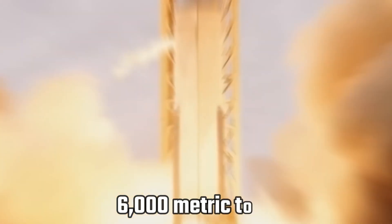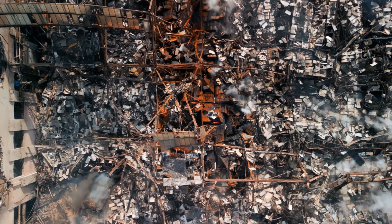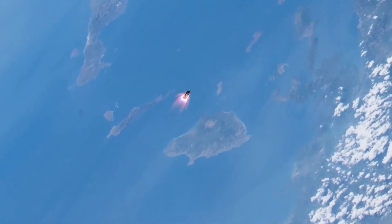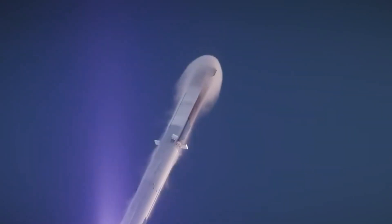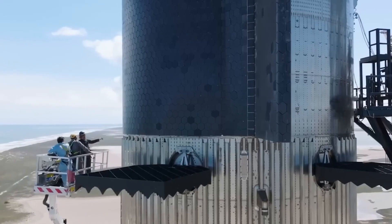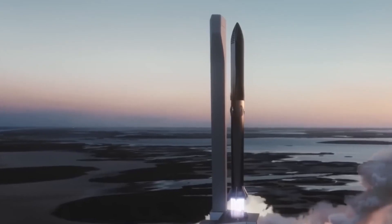Beyond the destroyed rocket, SpaceX has a new problem on its hands. As the Starship rocket powered its way into the skies, it unleashed over 6,000 metric tons of force on the ground beneath it, ultimately destroying the launch pad and sending tons of debris into the ocean and its environs. The impact also affected a nearby car park and filled the entire atmosphere with a huge cloud of dust — all because of a significant error on SpaceX's part in developing Starship.